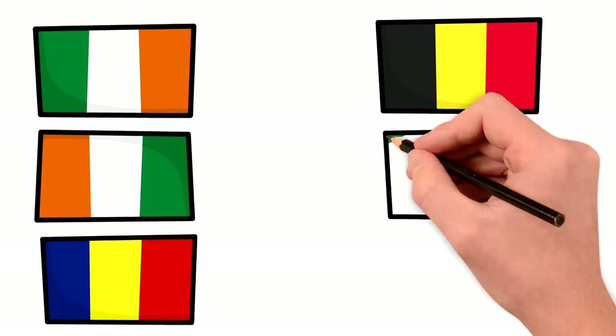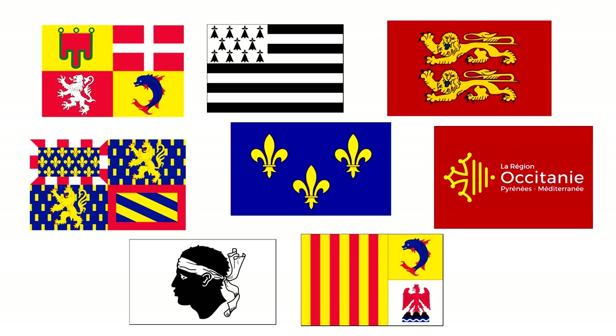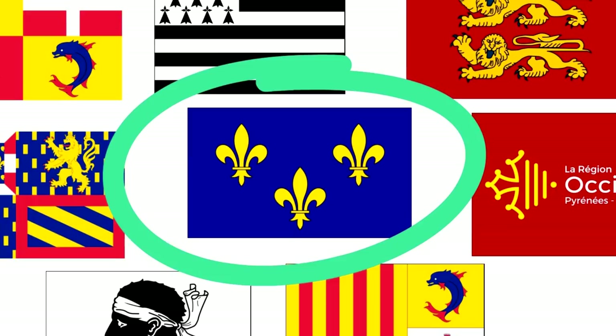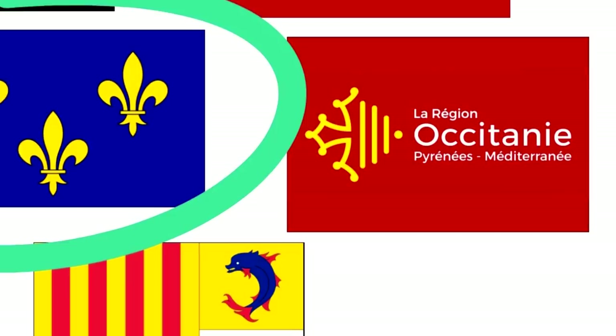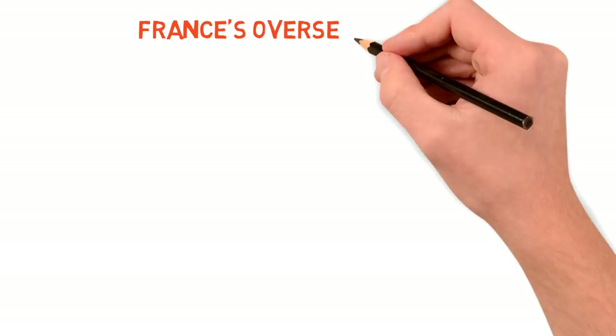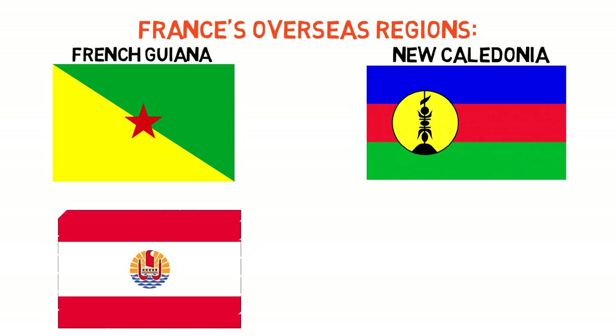Inside France, its regions also fly specific flags according to local history, in many cases using the symbols of the royal houses which ruled them during medieval times. We should pay special attention to the region of Île-de-France — the origin point of the Capetian dynasty, which from it founded the Kingdom of France. It still uses today a simple blue flag with the three original fleur-de-lis. Only Occitanie breaks the trend — with a flag that I think breaks the sacred rule of not having text on a flag. There are also the flags of France's remaining overseas regions and collectivities, like French Guiana in South America, New Caledonia, French Polynesia, and the French Antarctic lands.